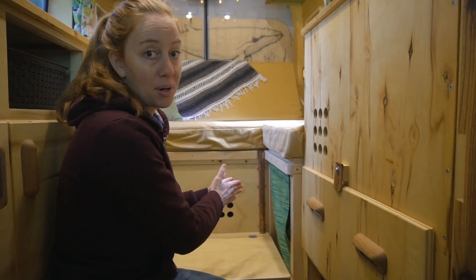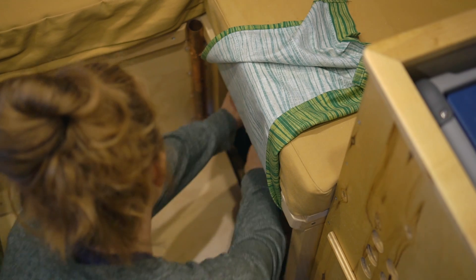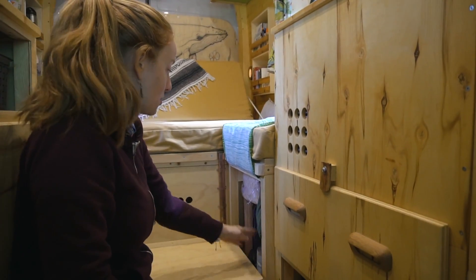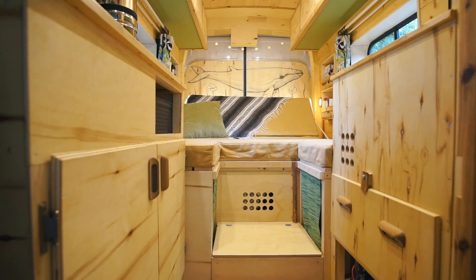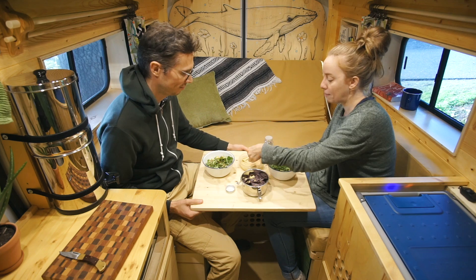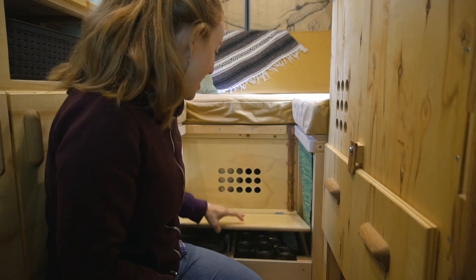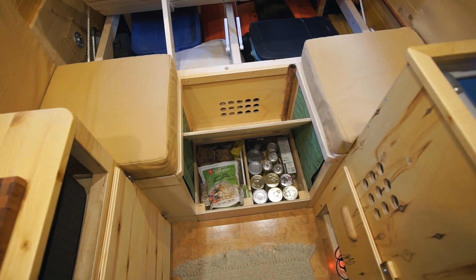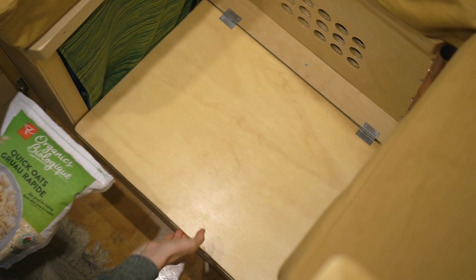This area was also really important for maximizing storage. Under each seat there's a really deep storage area with space for backpacks, extra soap, files, and any bulky items — still easily accessible. We each have one of those. We also built a step so we could sit at the dinette comfortably without our feet dangling, and doubled it as extra food storage for heavier items like cans that we didn't want overhead.